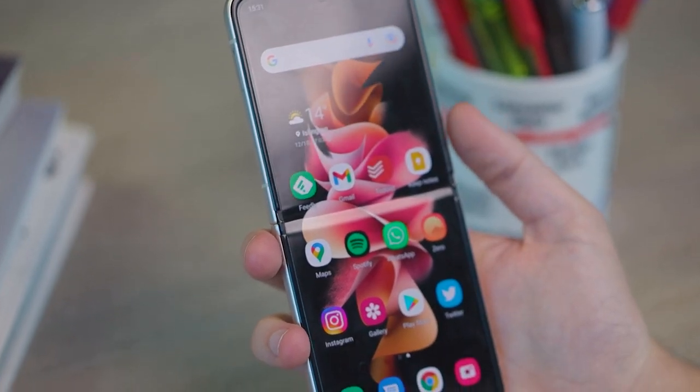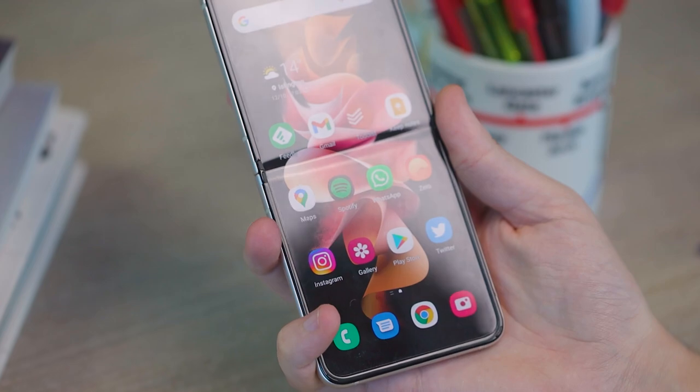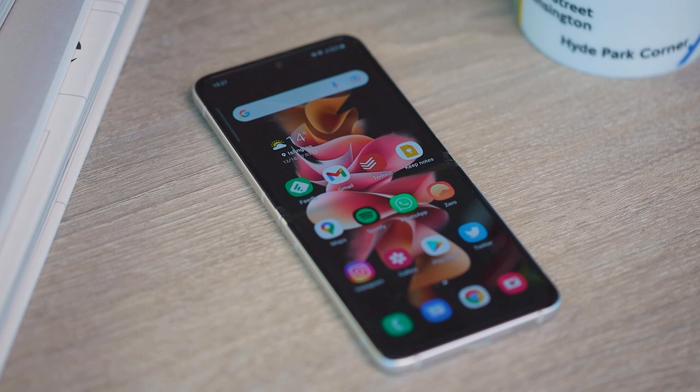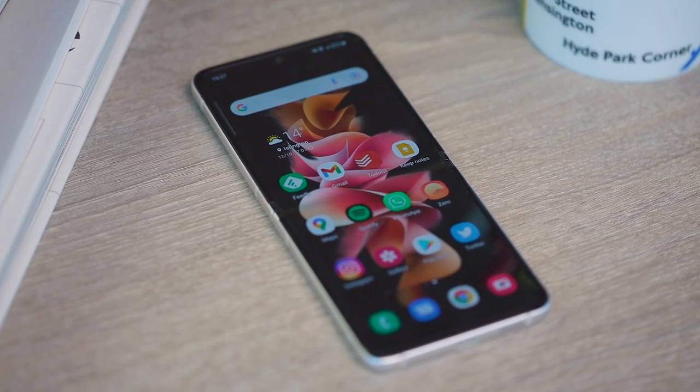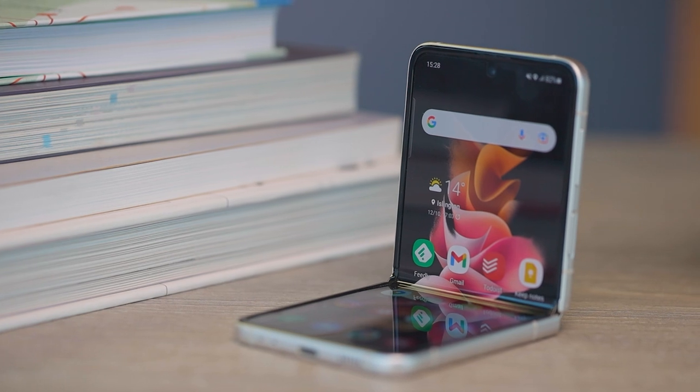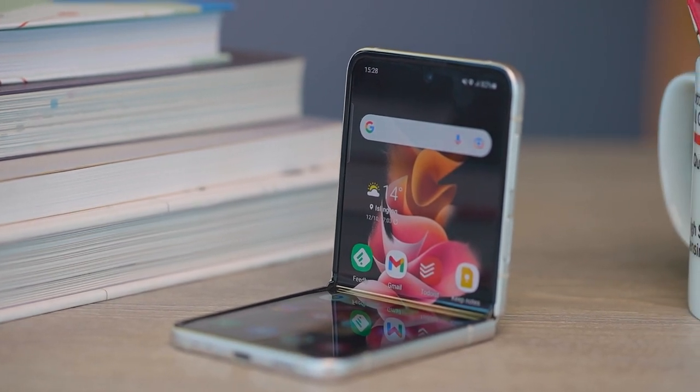Foldable phones are a gimmick though, right? No one needs a foldable. They're not reliable, just not as good, and the screens are rubbish. Sure, that was the case a couple of years ago. Anyone who wanted to buy the first Z Fold or even the first Z Flip was taking a chance — doing that risky early adopter thing. That's just not the case anymore. The Z Flip 3 is absolutely a finished, final, competitive flagship phone that can stand its own against any Android rival and even against this year's iPhone 13 models.